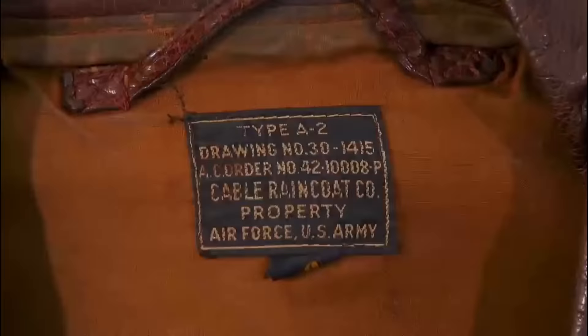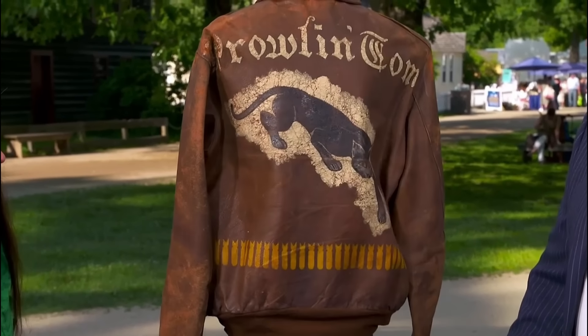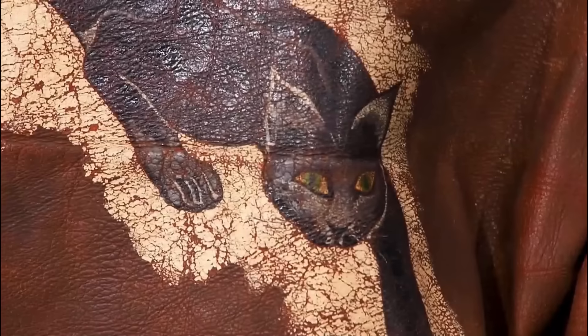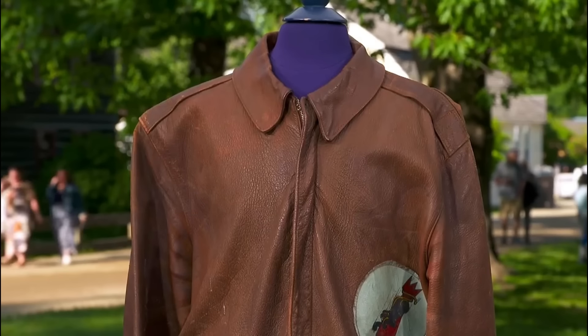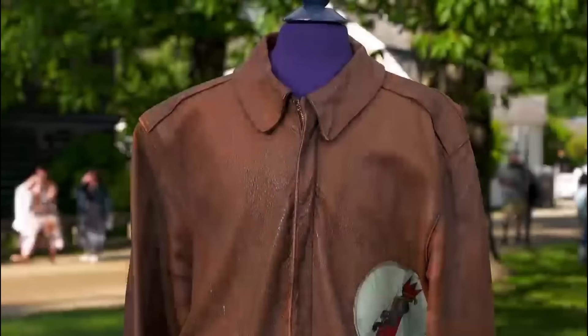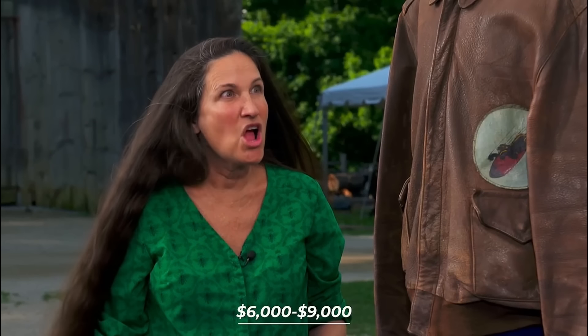The jacket featured the 390th Bomb Group patch on the front. 'Prowlin' Tom' adorned the back with a painted cat and 26 bombing mission markers. The condition showed damage from being stored on a hanger, but the paint remained in excellent condition, significantly contributing to its value. The auction value for this jacket would be between $6,000 and $9,000.